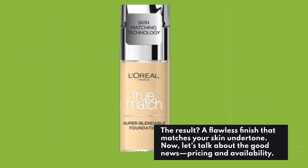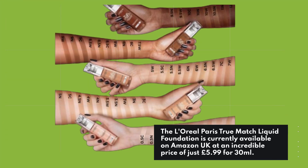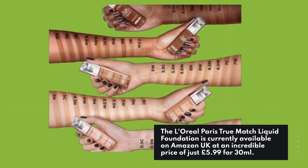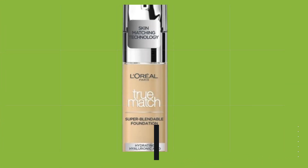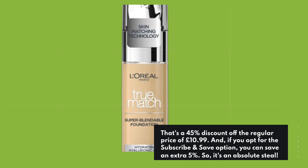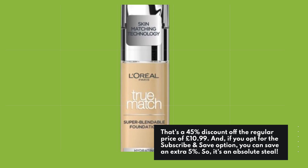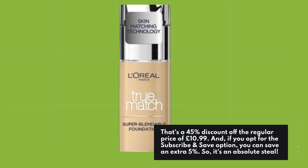Now let's talk about the good news — pricing and availability. The L'Oreal Paris True Match Liquid Foundation is currently available on Amazon UK at an incredible price of just £5.99 for 30ml. That's a 45% discount off the regular price of £10.99. And if you opt for the subscribe and save option, you can save an extra 5%. So it's an absolute steal.